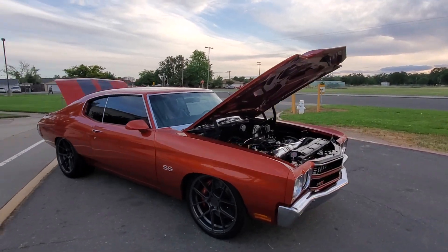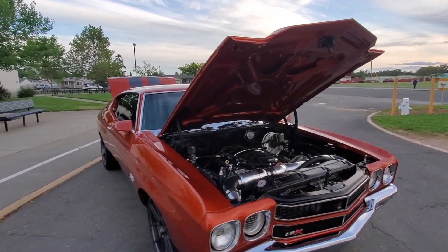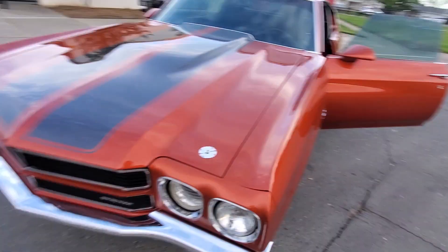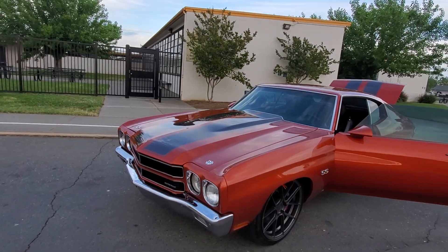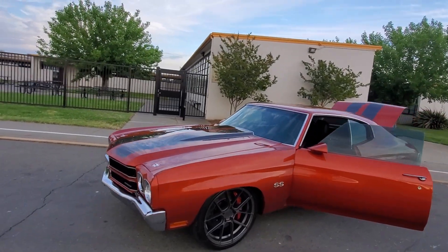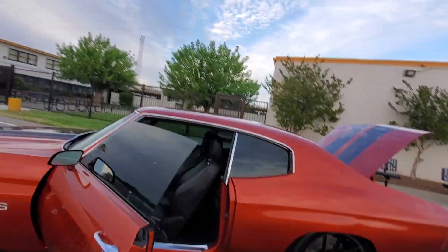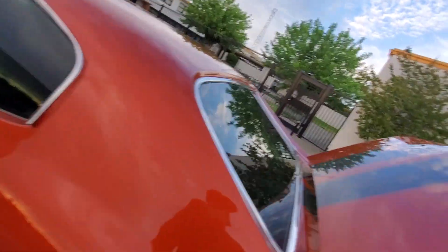Had the calipers painted to match the car. The wheels are kind of a gunmetal, kind of like the stripes. Let me give it a fire up for you guys.